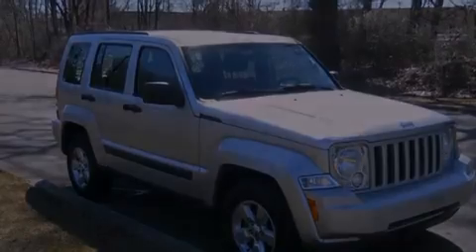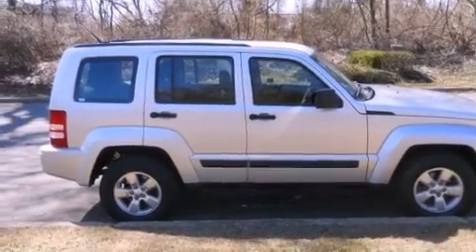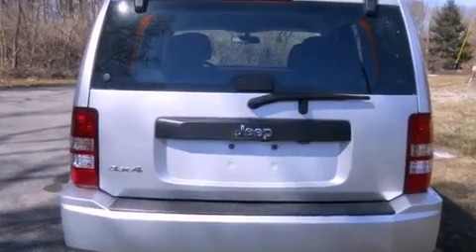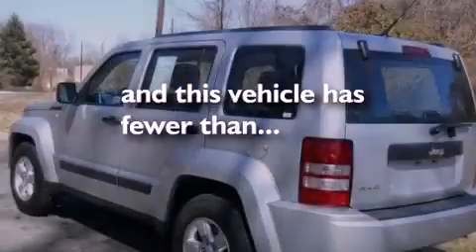Features include aluminum wheels, air conditioning, speed sensitive power door locks, front and rear floor mats, stability control, brake assistance technology, side curtain airbags, and this vehicle has less than 45,000 miles.